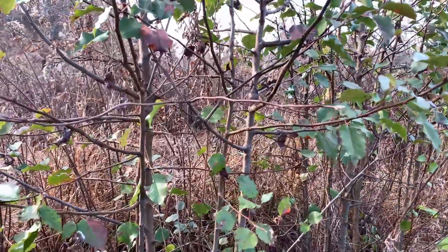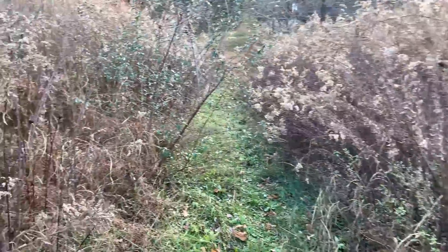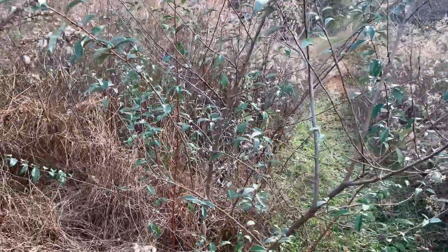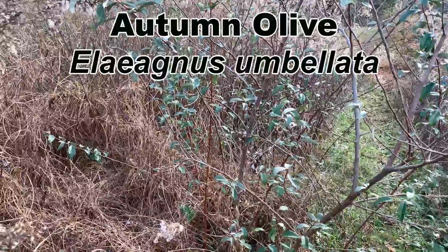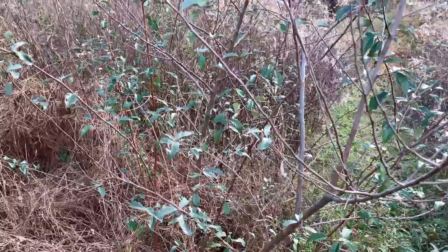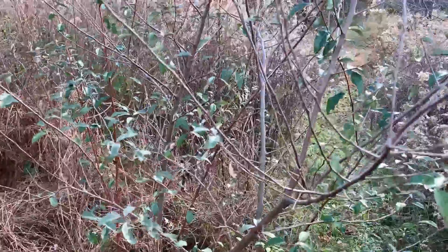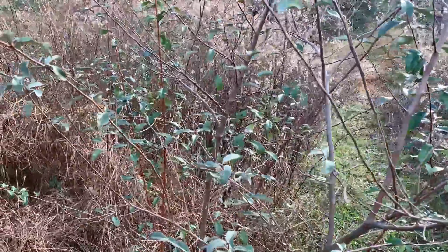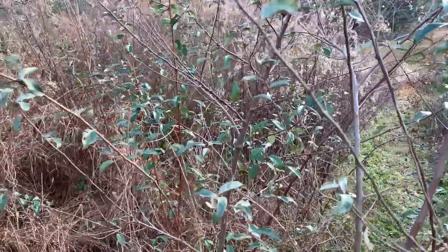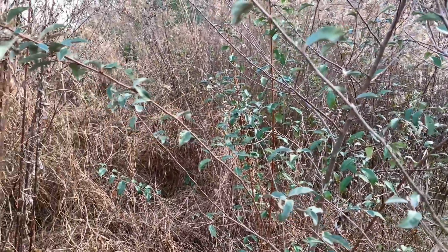I've gone maybe 20 feet from where that privet bush was, and just 10 feet farther down the trail I see another woody invasive species: autumn olive. Autumn olive is widespread — it was planted by a lot of soil conservation and wildlife agencies back in the day as a habitat and soil improvement plant, but it is one nasty invasive that just goes everywhere. The fruits are eaten by many animals and get dispersed very easily. This autumn olive, Elaeagnus umbellata, is still very green while everything else around it is pretty much brown and dormant for the winter.